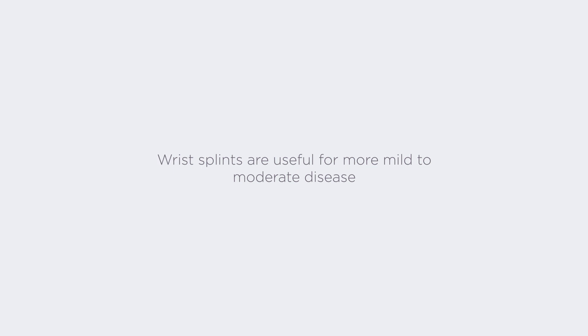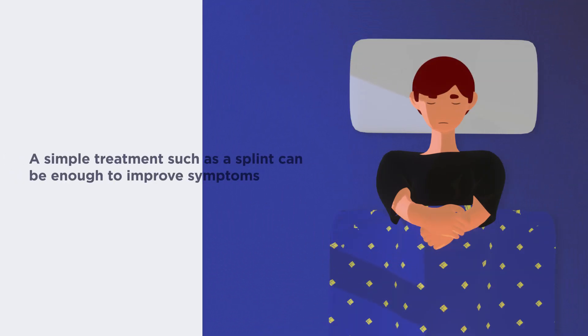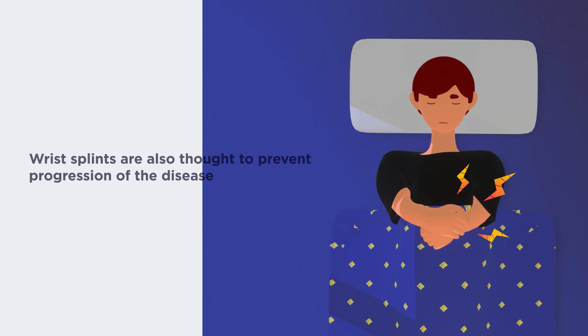Wrist splints are useful for more mild to moderate disease. If you are having symptoms that come and go, for example pins and needles particularly at night, a simple treatment such as a splint can be enough to improve symptoms. Wrist splints are thought to prevent progression of disease.